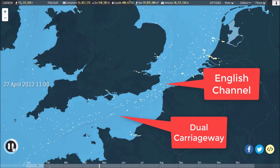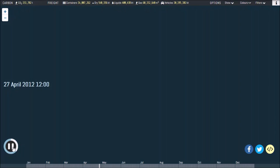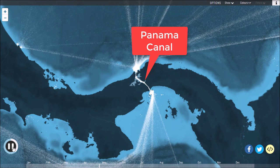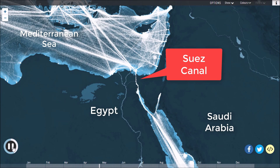The most crucial shipping thoroughfares of all are the man-made canals linking different bodies of water, such as the Panama Canal, opened a century ago to connect the Atlantic and Pacific Oceans, and the even older and busier Suez Canal, which saw 17,000 transits in 2012 alone.